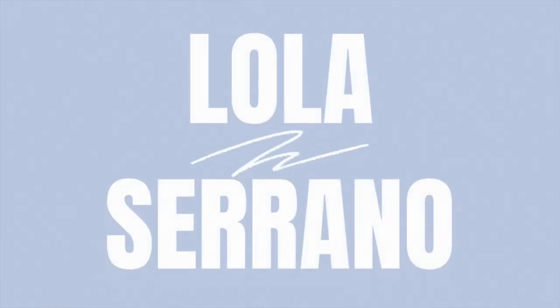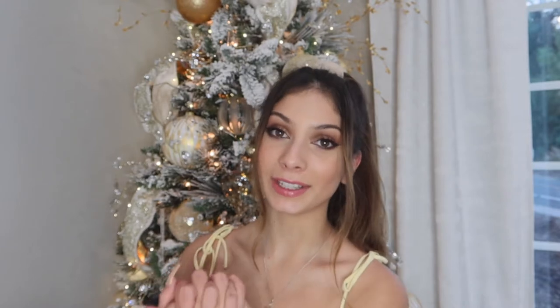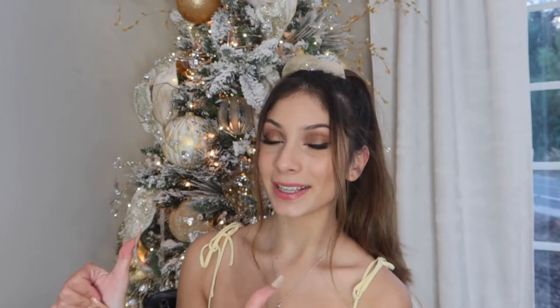Hey guys, welcome back to my channel! Today's video is a Christmas haul — I'm very excited to be filming this for you. It is a few days late, it's the 29th right now, but better late than never. If you like this video, be sure to give it a big thumbs up and subscribe.